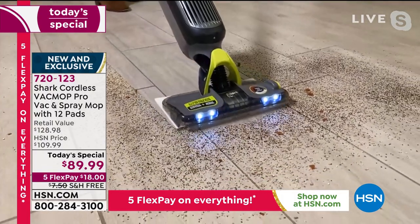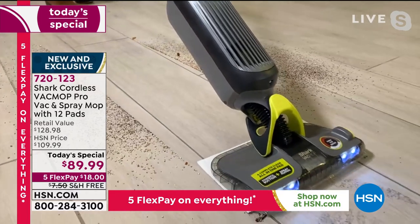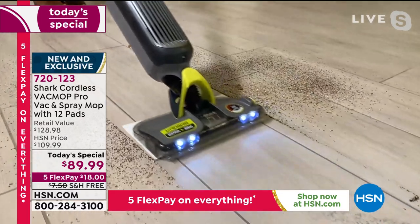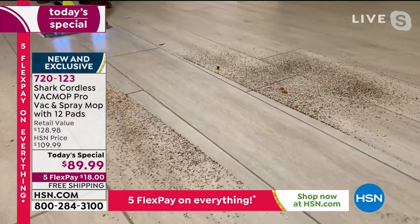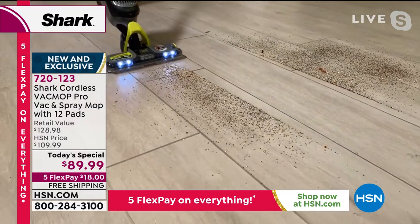Now I have it in the vacuum mode. Look at that beautiful clean cut through there — that's absolutely stunning. That is the vacuum mode in action.